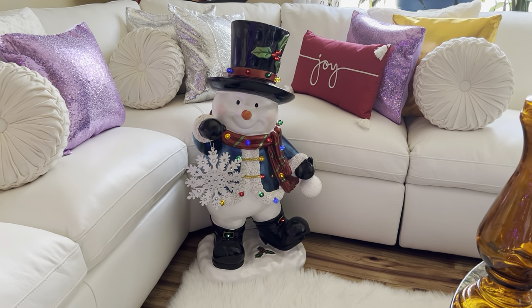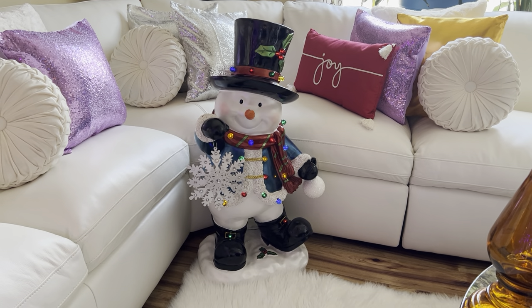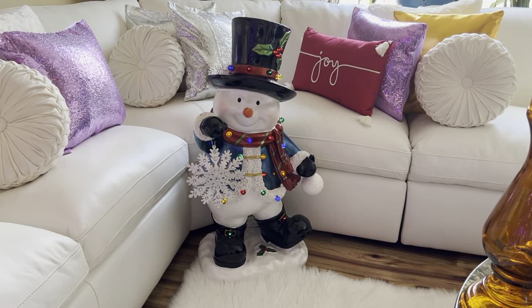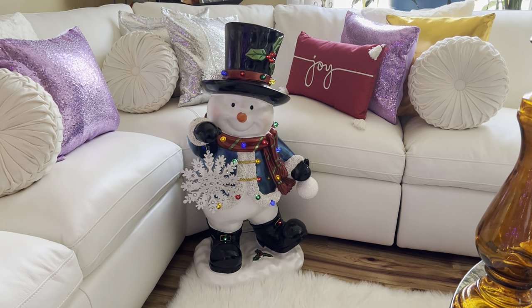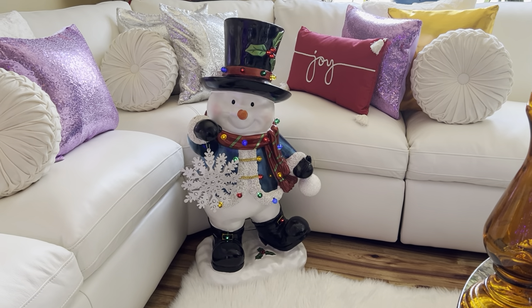Hi guys and welcome back to the blog. Today's video is going to be on some of my previous Christmas items, and if I can remember where I purchased everything from, I will let you guys know. I did use these items in my Christmas decor, and if you look at my most updated video you will see these items.